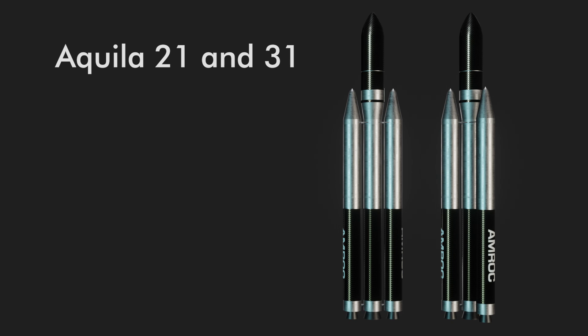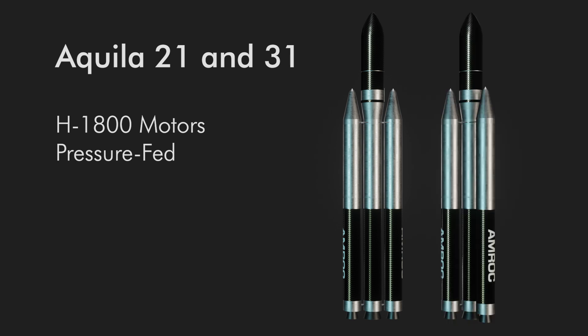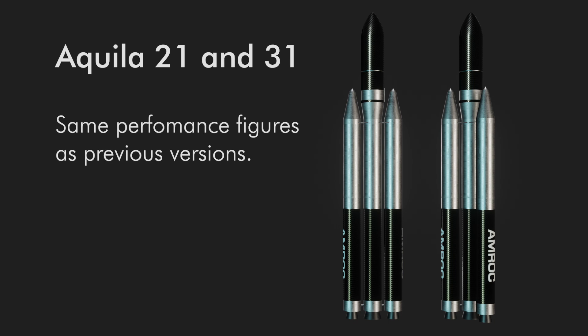By the end of 1992, there was the last Aquila design. This time, the first and second stages were changed but not the upper stages — the H-1500s were swapped out for H-1800s. Instead of using turbopumps, the H-1800 was a helium pressure-fed system. First stage motors operated at 373.5 psi, area ratio of 9, ISP of 282 seconds, and a vacuum thrust of about 241,000 pounds. Second stage H-1800s had an area ratio of 12.7, 288 seconds ISP, and a vacuum thrust of 265,000 pounds. AMROC determined turbopumps would have been too expensive for their minimum cost design approach and switched to pressure-fed. Aside from this change, the Aquila 21 and 31s would have had the same performance as the previous iterations.